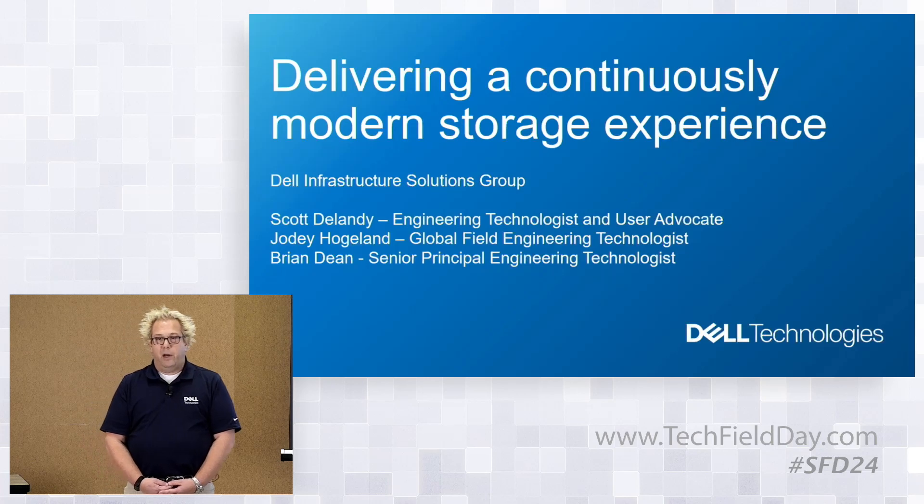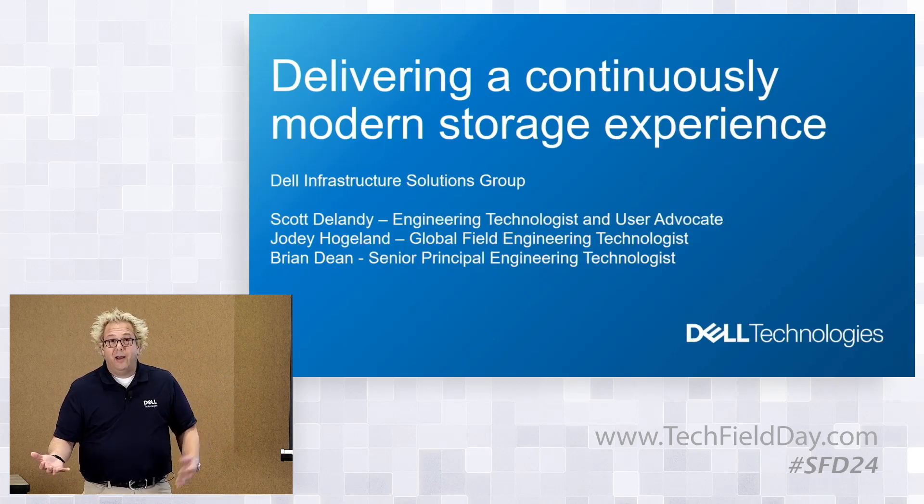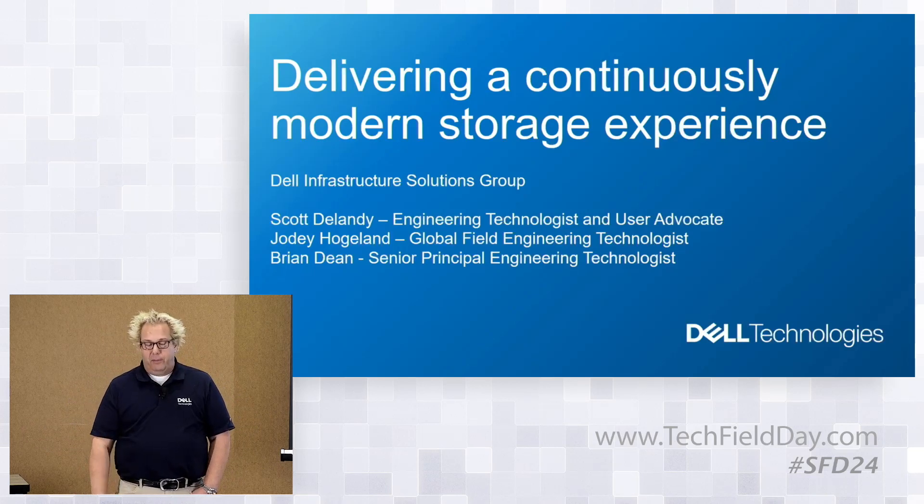I know when people hear that I work at Dell Technologies, the first thing they ask me is, 'Hey, can you get me a deal on a laptop?' I appreciate that, and I can — it depends on what's going on, but usually, let me know.